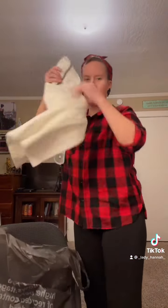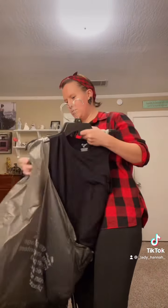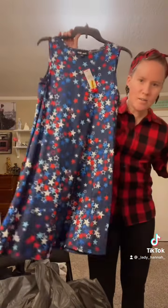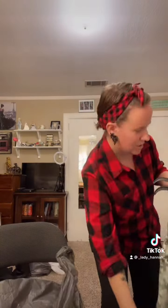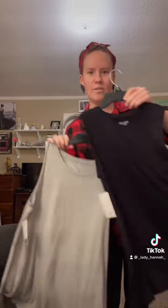And then I got a t-shirt — a white t-shirt — because I kind of outgrew some of my others, weight-wise. And then I got a 4th of July dress for next year. And I got this really cute top here. And then there's a gray one and a black one.